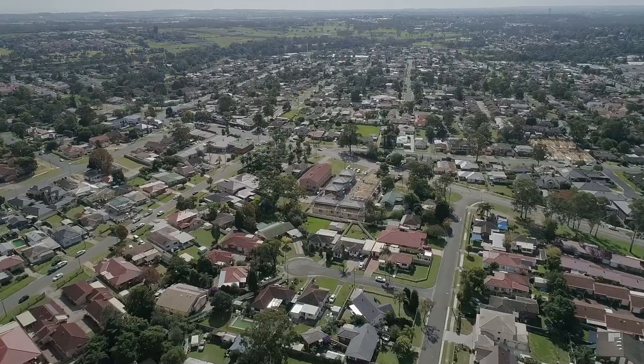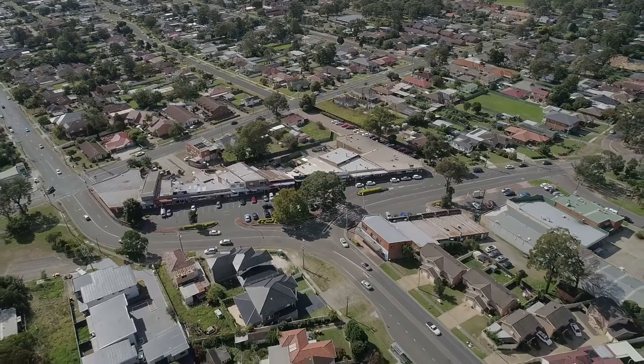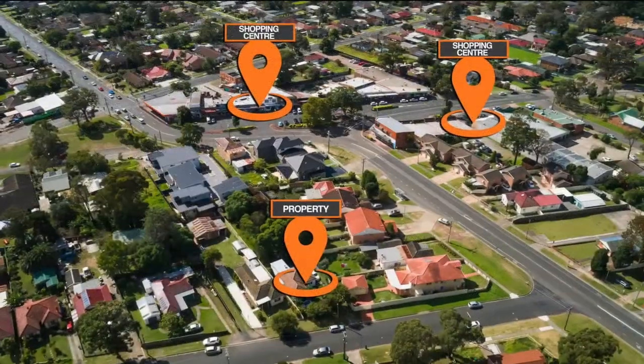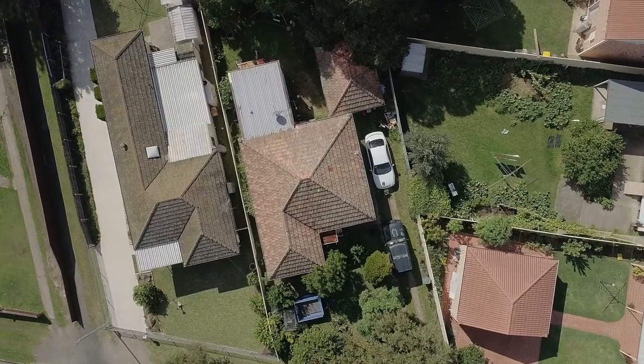Situated just minutes to all your key amenities including Macquarie Fields Public and High School, Macquarie Fields Train Station and local shops, this property consists of three to four bedrooms, two bathrooms and a detached garage.